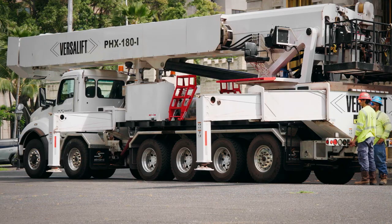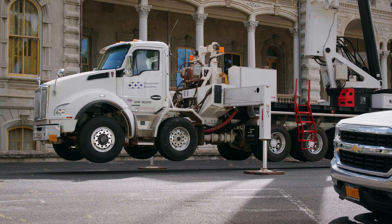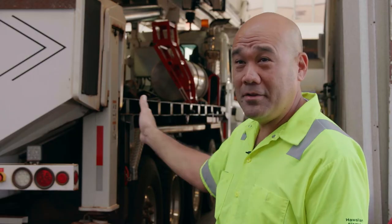The spread, or the outrigger spread, is large — I think this one is at 20 to 24 feet from edge to edge. But they have the capability to what they call short jacks, so you can leave one set of outriggers in and extend the other side, and that's the side you can work off of. That's a big advantage.